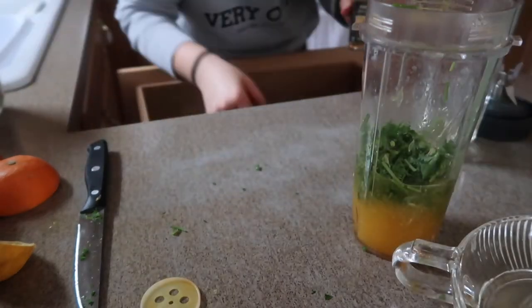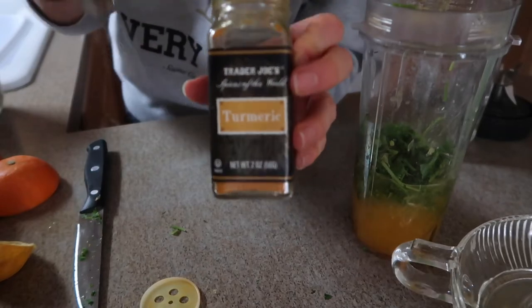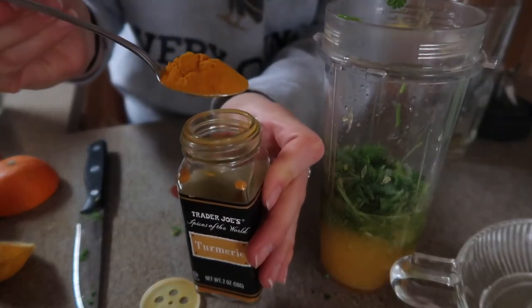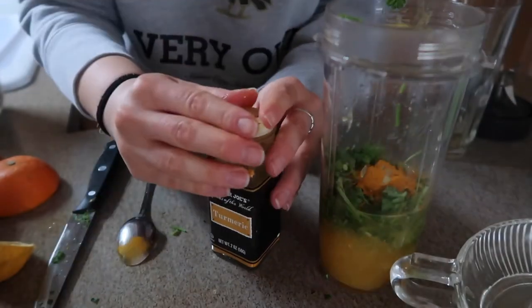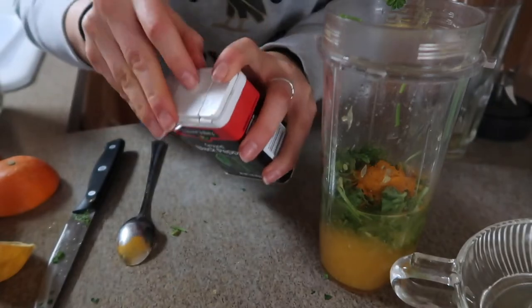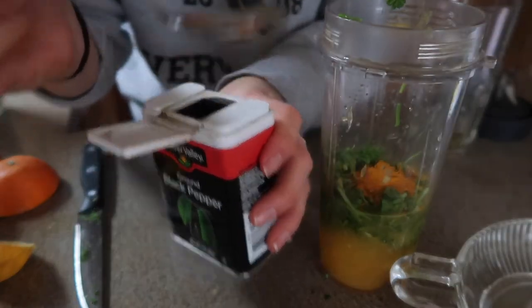Turmeric — so incredible, anti-inflammatory for the body. It's quite peppery. I'm just going to hit it. I'm not doing this for taste, I'm doing it for health benefits. One teaspoon. And my mom's body and mine will actually absorb the turmeric better, so we're going to go in with the black pepper — just a very little bit.